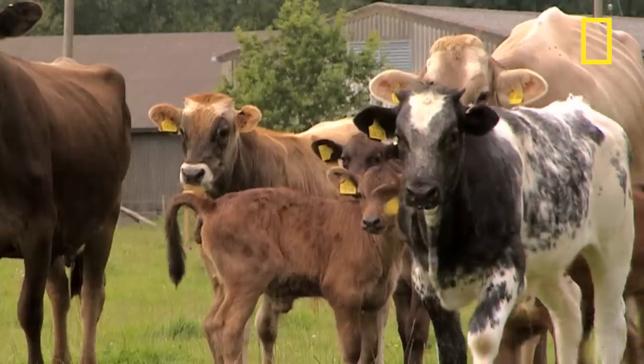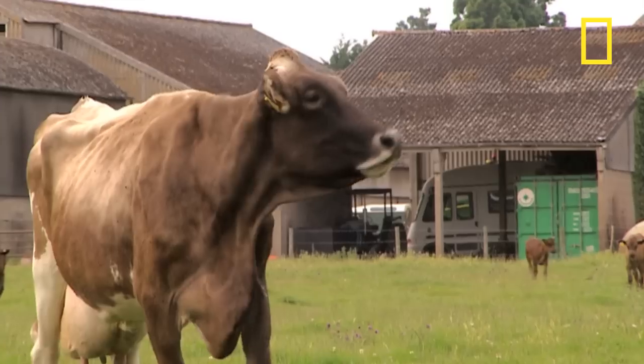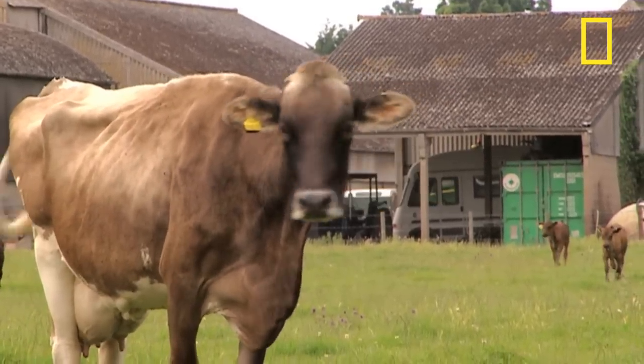Aside from the food they eat, cows must also drink plenty of water. 18 litres of it produce just four and a half litres of milk.